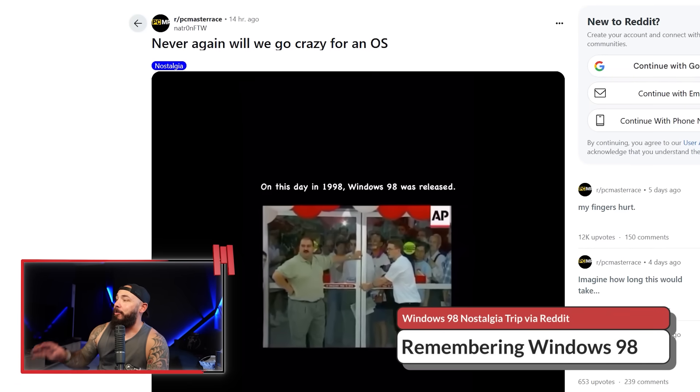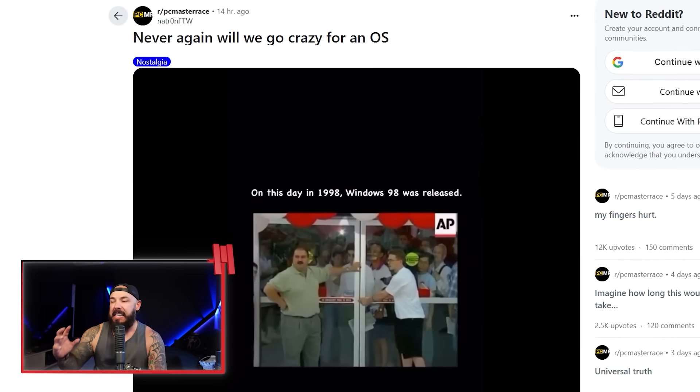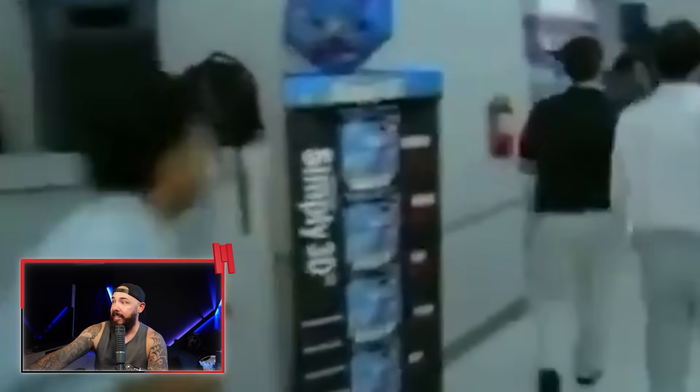26 years ago this week, Windows 98 dropped, and the internet is remembering the chaos that came with it. This is a video from the release day of Windows 98. People lined up — will we ever have lines out the door for an OS again? Not likely. Those days are long gone.